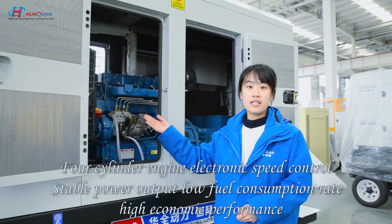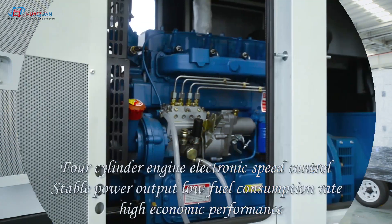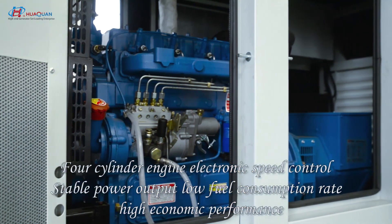Adopts 4-cylinder engine electronics with a contrast, stable power output, low fuel consumption, and high economic performance.